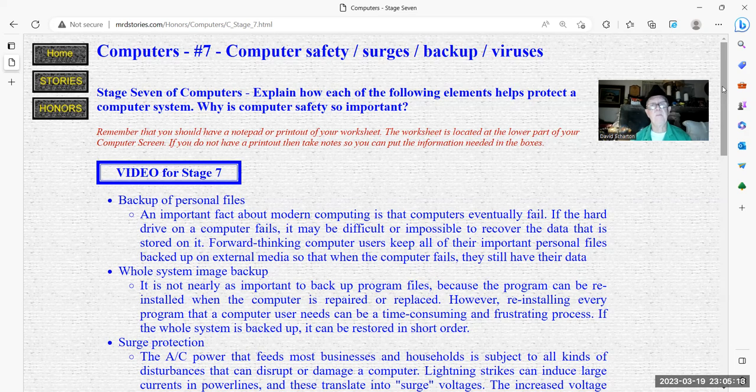An important fact about modern computing is that computers eventually fail. If there's a hard drive failure, it may be difficult or even impossible to recover data stored on it. Forward-thinking computer users should keep all important personal files backed up on external media so that when the computer fails, they still have their data.